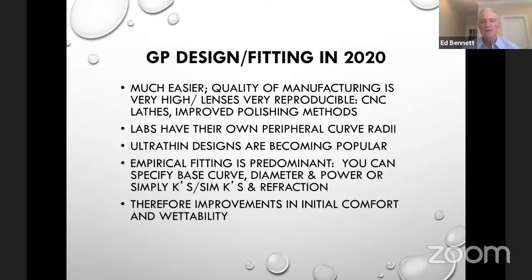Vision is another key factor. Design and fitting in 2020 is better because the quality of manufacturing is better — lenses are very reproducible, with reproducible edges and ultra-thin designs. The less mass a lens has, the more likely it is to stay up underneath the upper lid, which improves comfort and reduces variable vision and dryness. Labs typically have their own peripheral curve geometry closer to the eye. You can empirically fit most GP lens designs today — the first pair of lenses they put on, they can see out of, and that's very powerful.